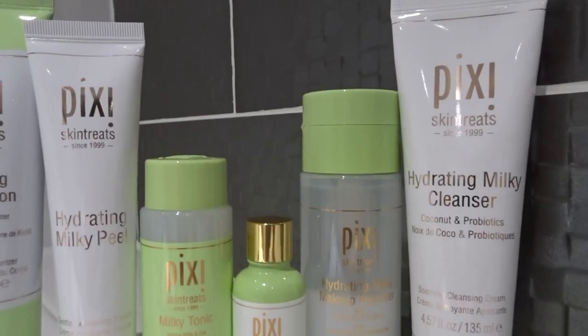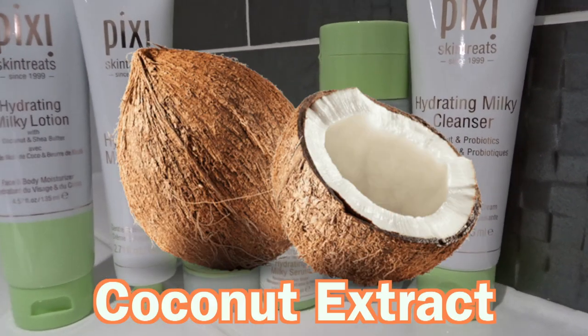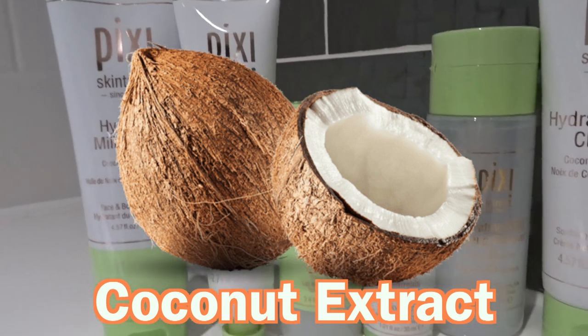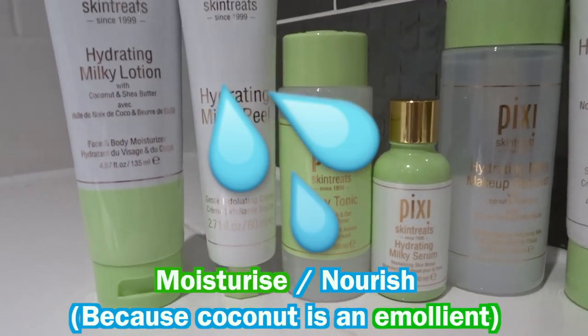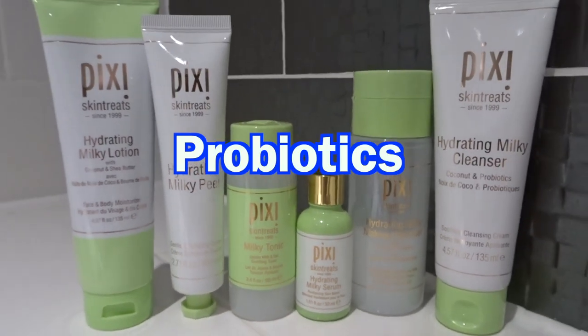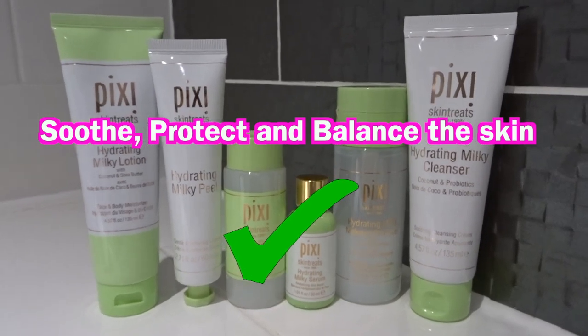This collection focuses on maintaining the skin's moisture levels. The common ingredient is coconut extract or coconut oil, which is supposed to moisturise and nourish the skin. Some of these products also contain probiotics and oat, which are to soothe, protect, and balance the skin.